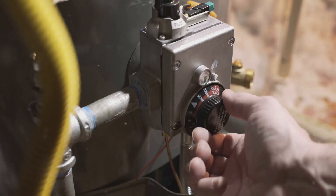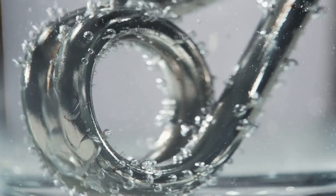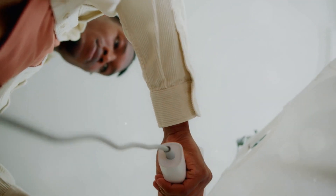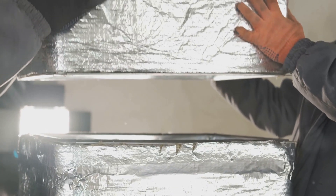First up, your water heater. It works overtime during winter, so show it some love. Insulate it with a blanket specifically designed for water heaters. This not only reduces heat loss, but can also cut down your heating costs.